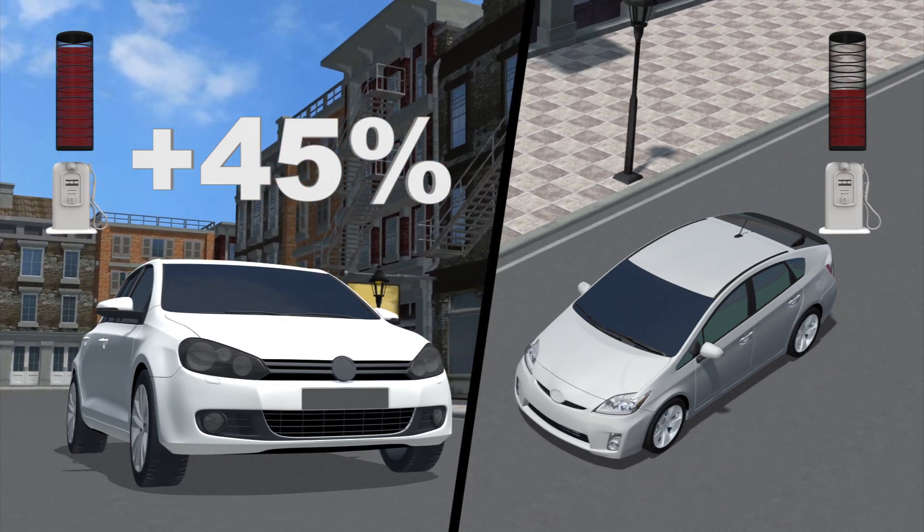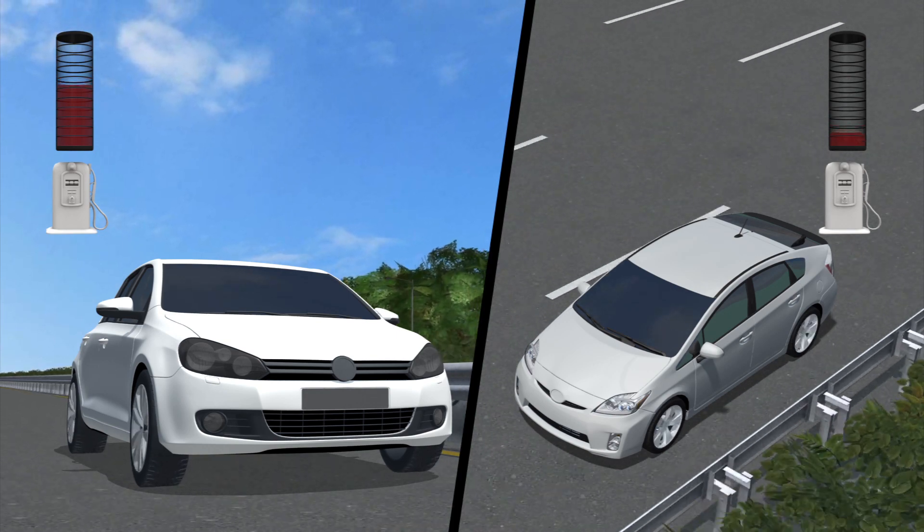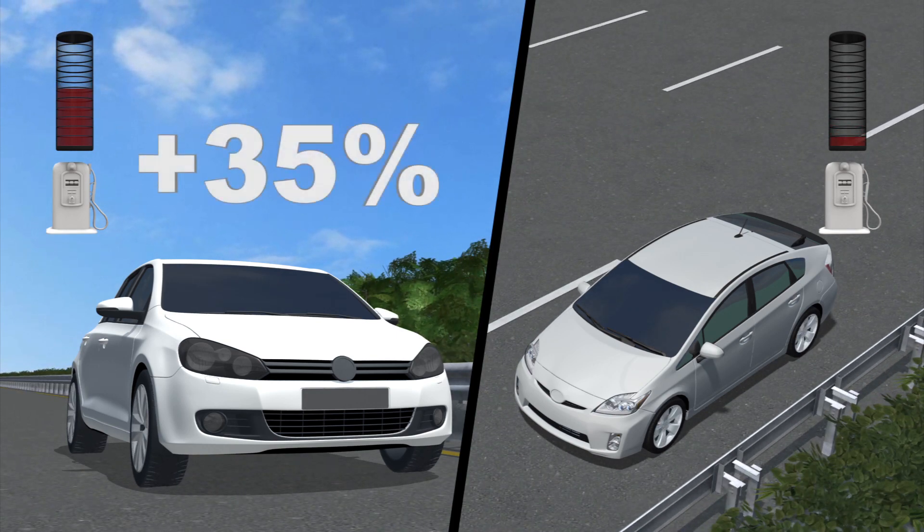Peugeot claims that the hybrid air can deliver fuel savings of up to 45 percent over a conventional engine for urban driving, and an overall fuel saving of 35 percent.